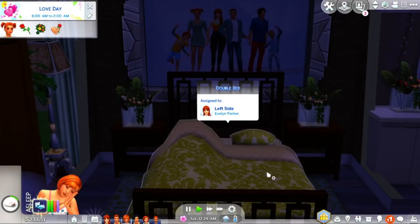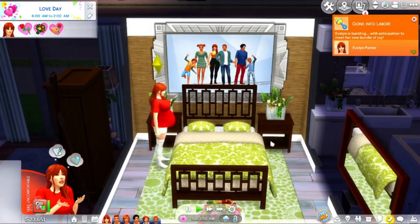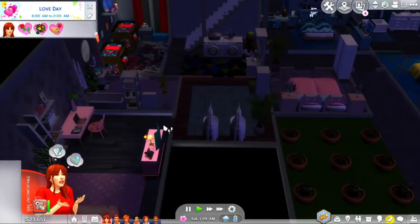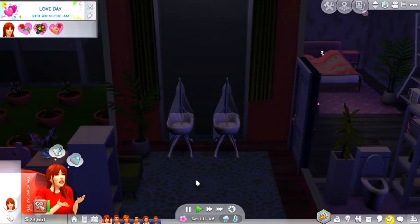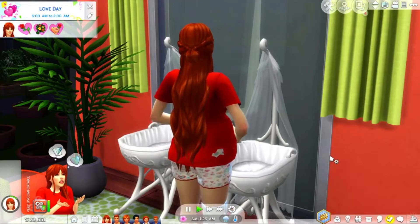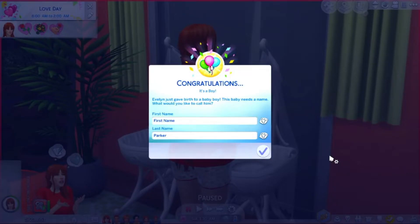Everyone is in bed — it's just past midnight, what a lovely sight. Evelyn just woke up at 1 a.m. and went into labor! We're not even going to the hospital since we have a little nursery here. We're going to have Evelyn calmly proceed to the baby room. Please let it be twins — that would be so awesome!